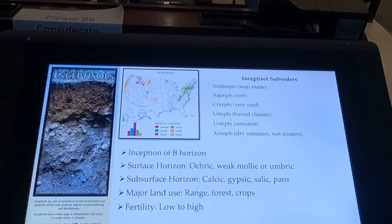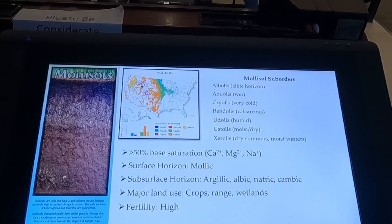Inceptisols — the inception of a soil profile. So we're starting to get some soil formation. You can see on the picture on the left where we're having these zones of eluviation and illuviation. We're getting some movement from this A horizon. We have our O horizon, followed by our A, and then moving into a B horizon. These white deposits would indicate some salt — calcic or gypsum from our subsurface horizons. Mollisols have greater than 50% base saturation. We can see again right in the mid-region — Nebraska, Oklahoma, South Dakota and North Dakota, right at the middle of the United States.